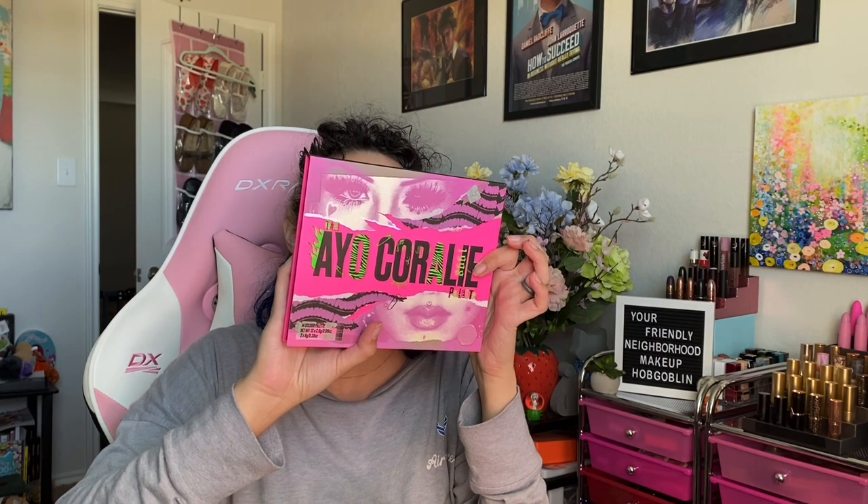Next we have two collabs — I'm not going to attempt to say her name because I won't say it correctly and I did not look it up. This is her first collab; it does come with some highlighters. I always open these on the wrong end. I purchased it for the mattes. Her initial biography is inside in French, which is really cool. These highlighters look squishy, like super shocks — keep that in mind.